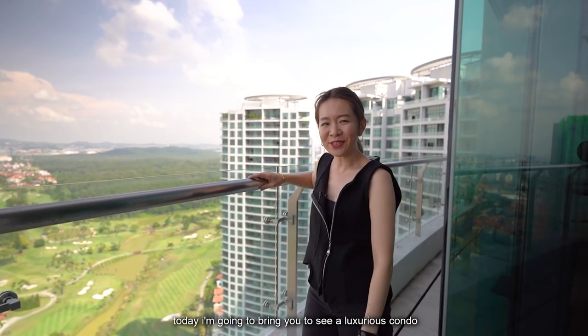Hi, this is Eunice. Today, I'm going to bring you to see a luxurious condo here in Tropicana Grande.